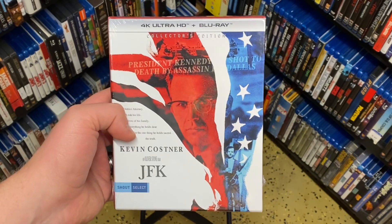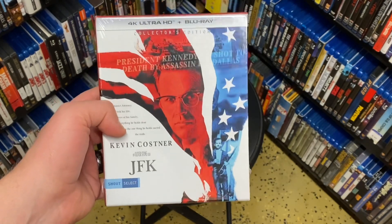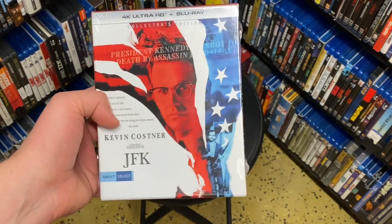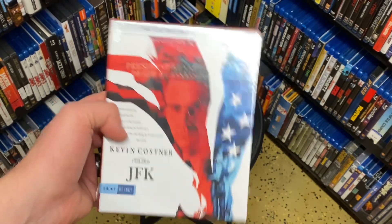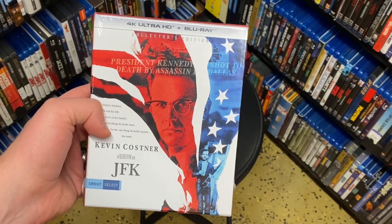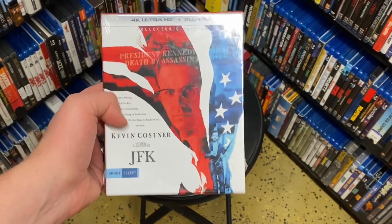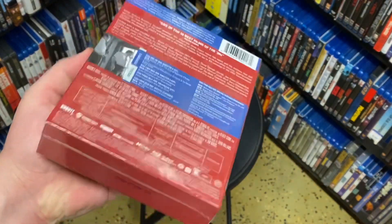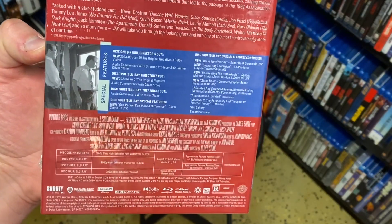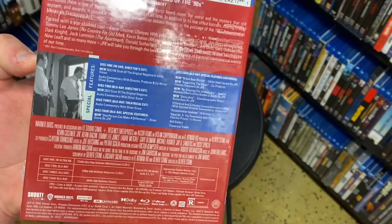That was in 2013 — they released a giant box set that included additional movies and documentaries. There's not a way to get that box set for a good price anymore, but you can still get all the discs separately through other releases and basically make up the set. I worked to do that a few years ago. What's cool about this set is that it actually comes with the theatrical cut, though the theatrical version is not on the 4K — it's only on Blu-ray.